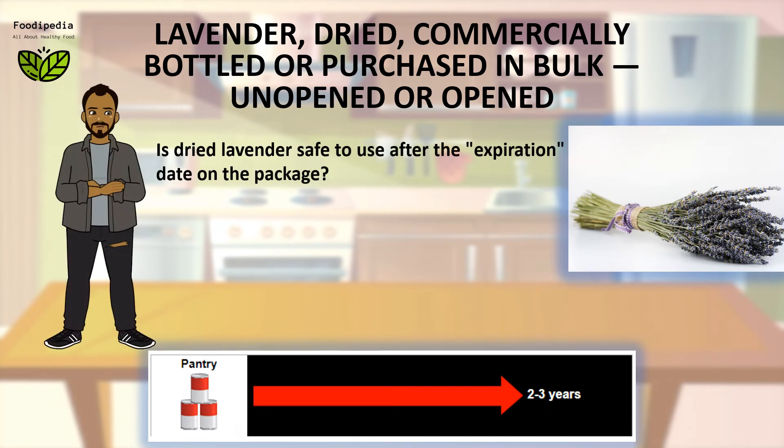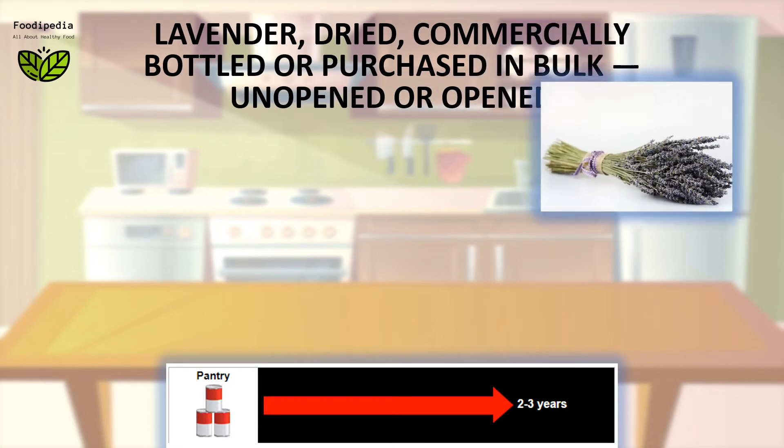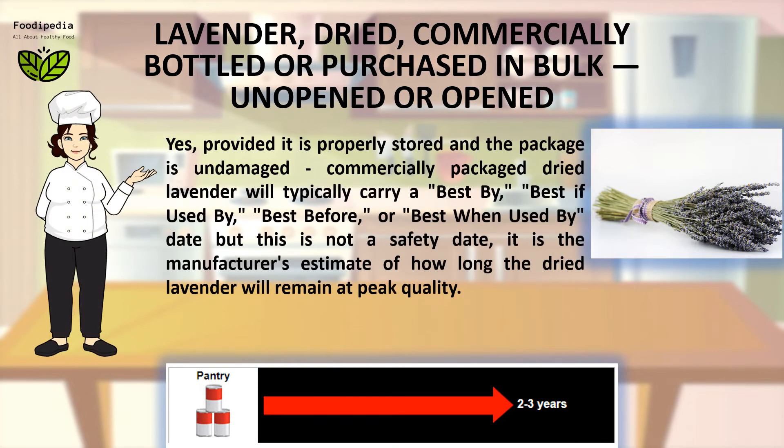Is dried lavender safe to use after the expiration date on the package? Yes, provided it is properly stored and the package is undamaged. Commercially packaged dried lavender will typically carry a best by, best if used by, best before, or best when used by date — but this is not a safety date; it is the manufacturer's estimate of how long the dried lavender will remain at peak quality.